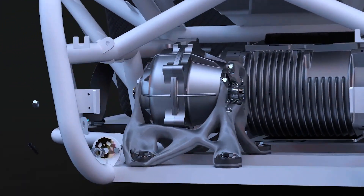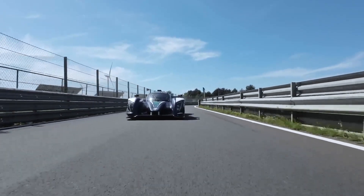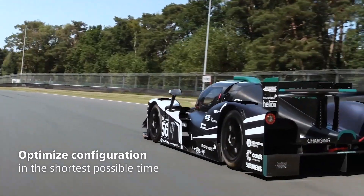Accelerate innovation by using dynamic engineering simulation to automatically generate and optimize the most competitive configuration in the shortest possible time.